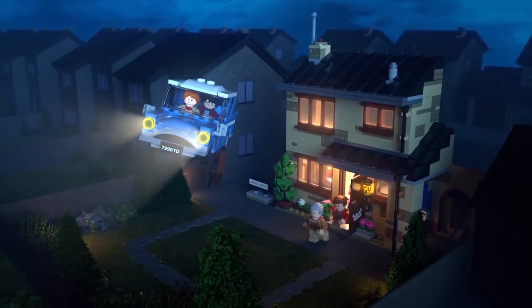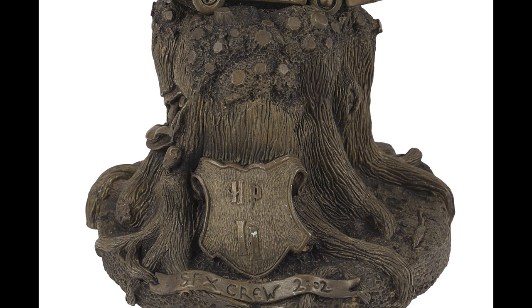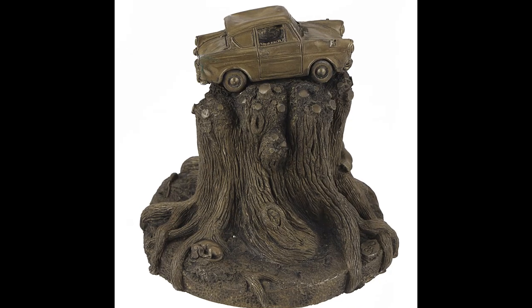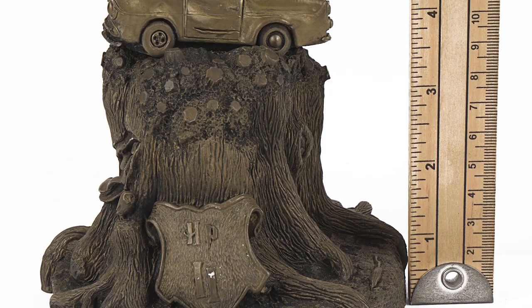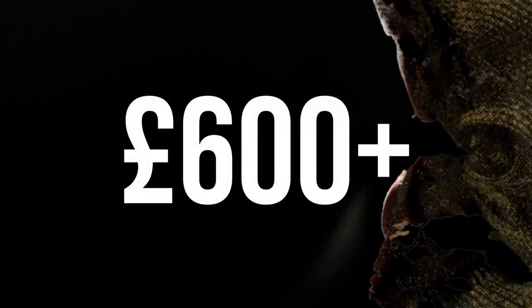Other staff-gifted items include a statue of the Weasleys' flying Ford Anglia perched on top of a tree stump. The SFX crew gift from the Chamber of Secrets movie has a starting bid of £200 and will likely sell for as high as £600.